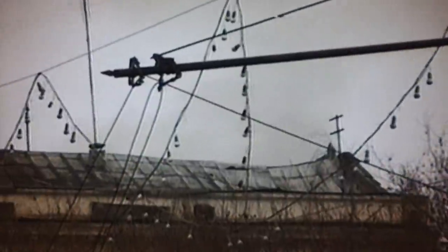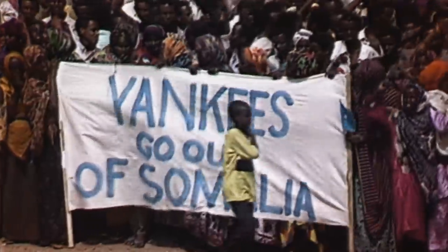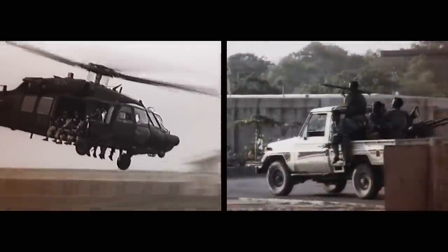Destroying everything from bunkers to armoured tanks and even helicopters. In October 1993, rebels in Mogadishu, Somalia, used rocket-propelled grenades to shoot down two US Army Blackhawks. The crash and the ensuing battle cost the lives of 18 US soldiers.